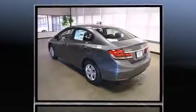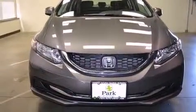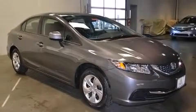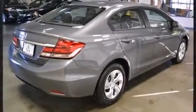You and your passengers will enjoy the stereo system, which includes a CD player with MP3 capability, steering wheel-mounted audio controls, and four well-positioned speakers. Honda also prioritized safety and security with features such as dual front impact airbags and head curtain airbags.